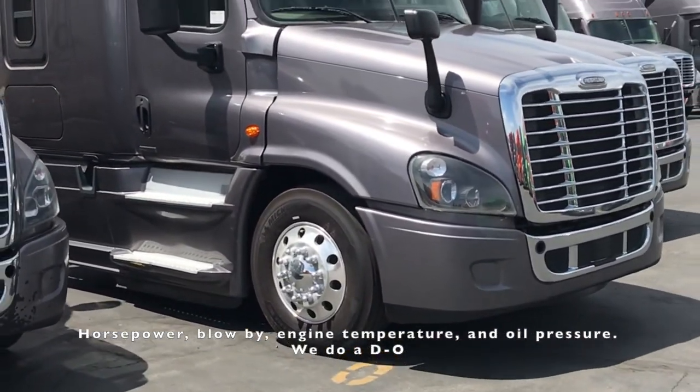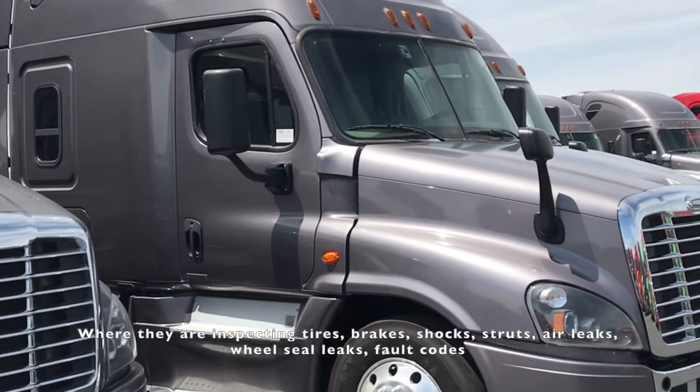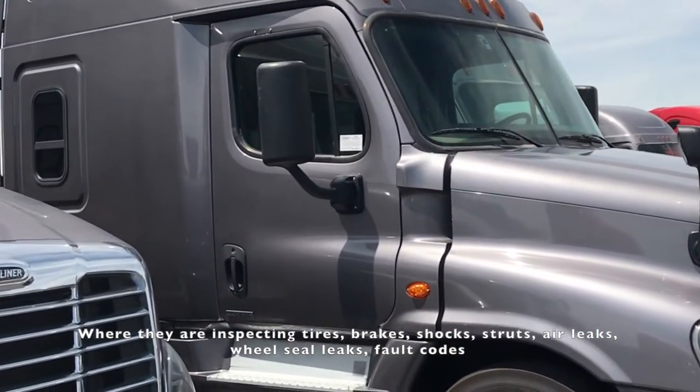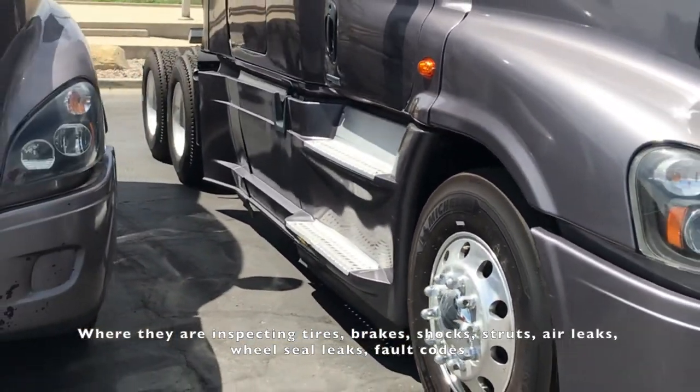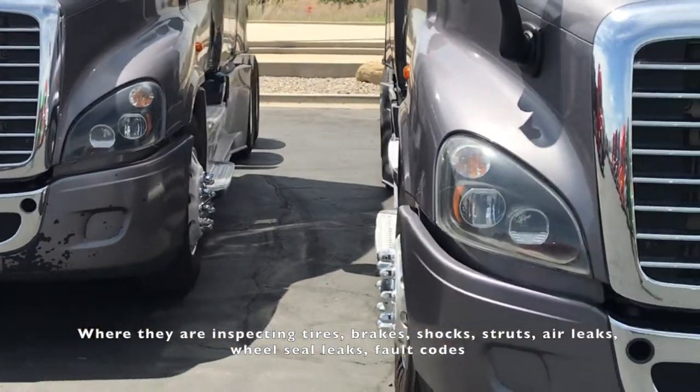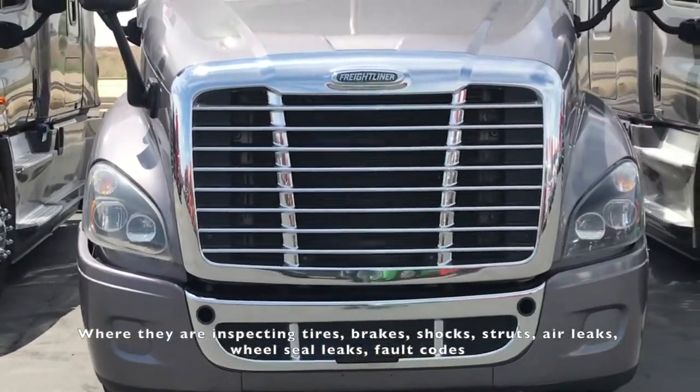Then we do a DOT inspection where they are inspecting tires, brakes, shocks, struts, air leaks, wheel seal leaks, and fault codes.